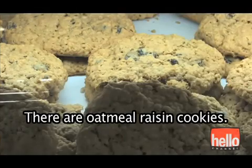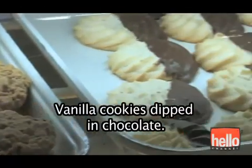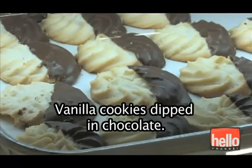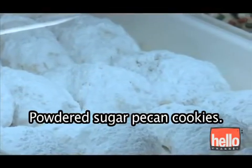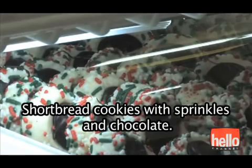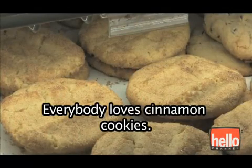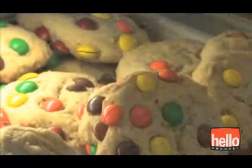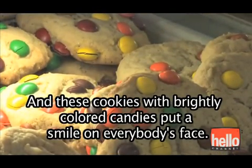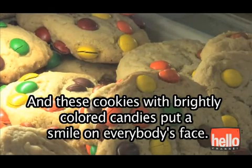There are oatmeal raisin cookies. Vanilla cookies dipped in chocolate. Powdered sugar pecan cookies. Shortbread cookies with sprinkles and chocolate. Everybody loves cinnamon cookies.